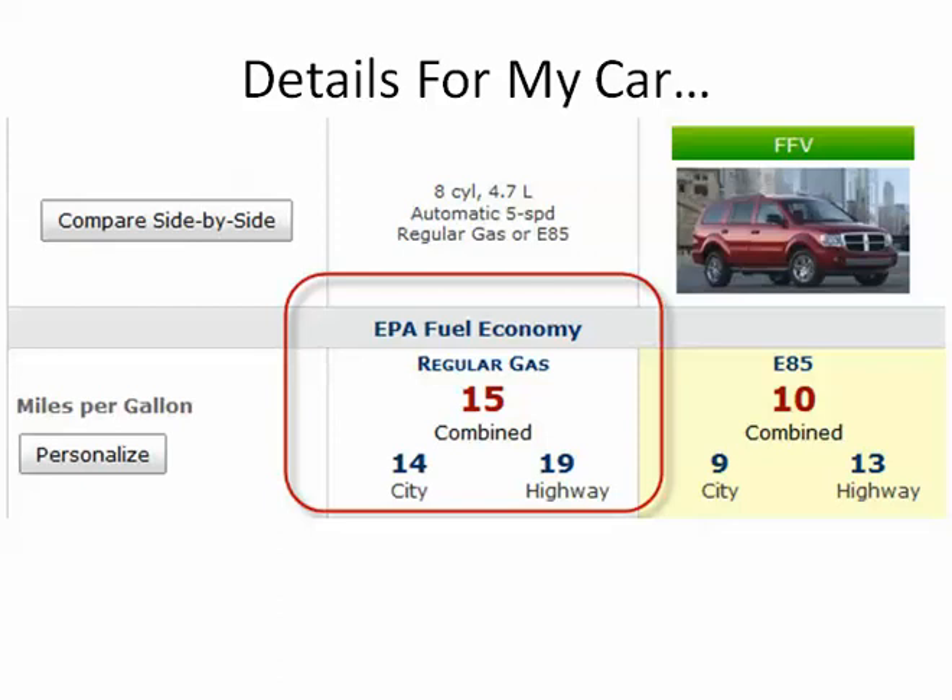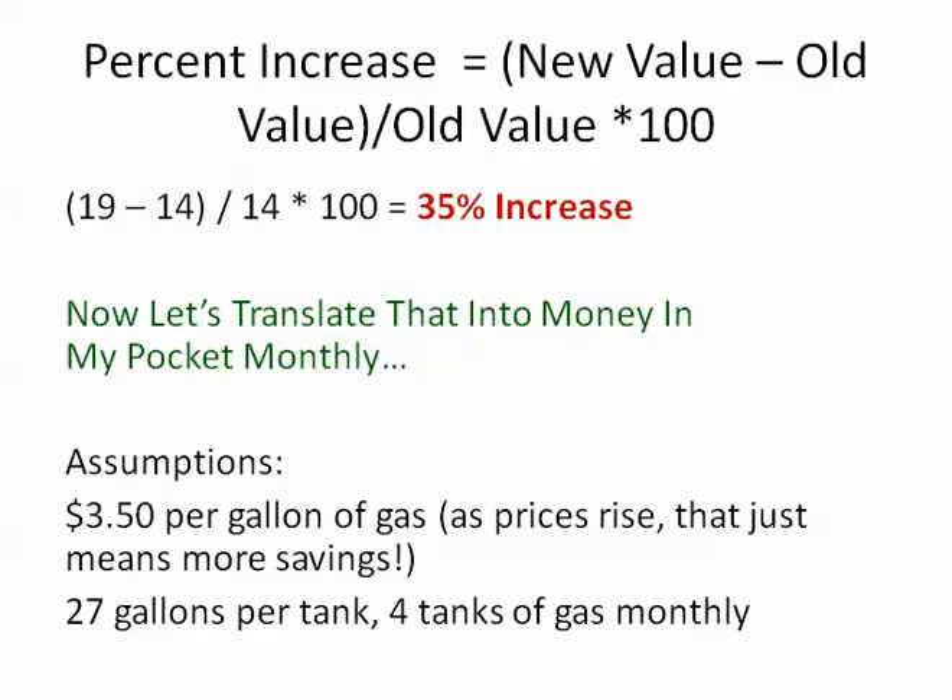Let me show you how I figured that out — how that saves me money and how much. This is just a standard math equation that shows you what your percent increase is. You can do this for anything. Basically, you take the new value — for me that's the higher mileage, 19 — and you subtract the old mileage, the lower mileage, which is 14, then divide by that old value and multiply by 100. So for me, I'm getting a 35% increase in my gas mileage.